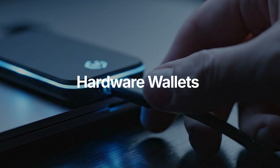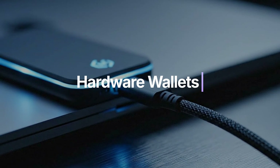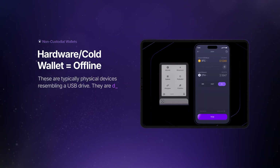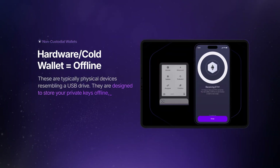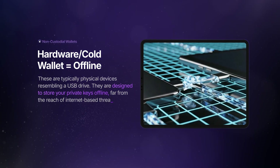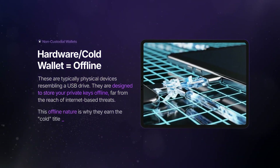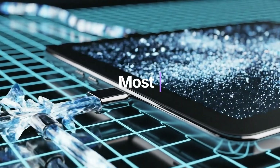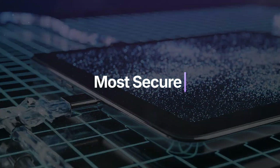Next in line are hardware wallets, often referred to as cold wallets. These are typically physical devices resembling a USB drive. They are designed to store your private keys offline, far from the reach of internet-based threats. This offline nature is why they earn the "cold" title, and they are widely regarded as the most secure way to hold crypto.